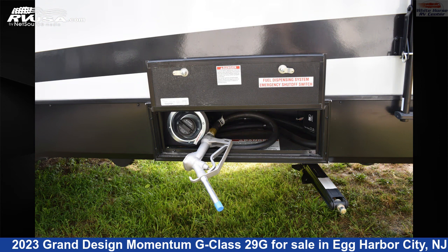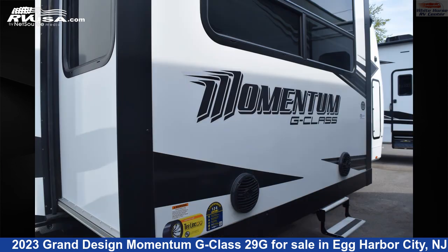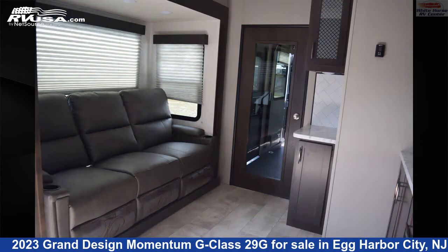The floor plan layout of this toy hauler features bath and a half, bunk beds, bunkhouse, couples coach, front bath, front bedroom, mid-kitchen, patio deck, raised patio, rear bedroom, rear dinette, rear living area, two bedrooms, and two entry/exit doors.